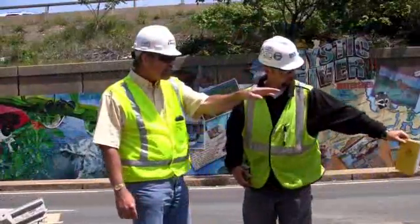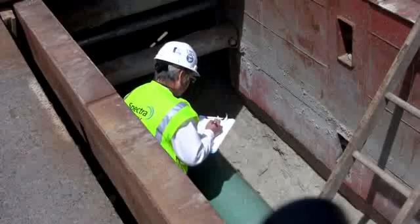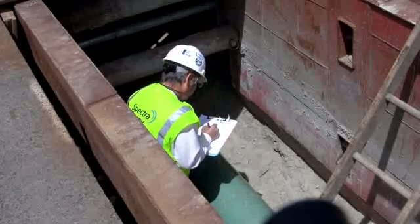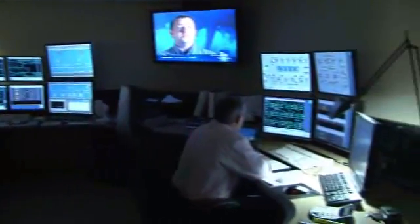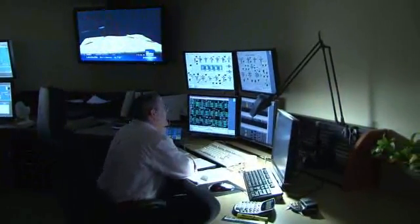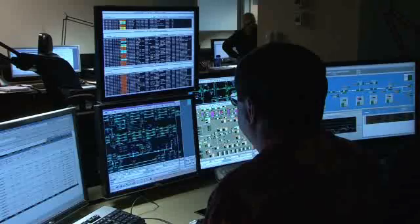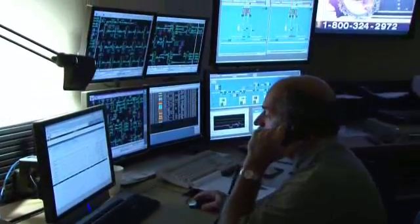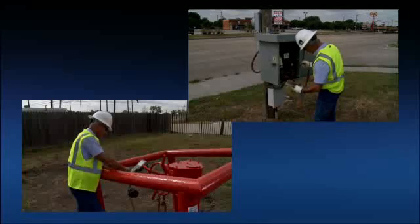Safety is a core value at Spectra Energy, and we implement a number of procedures and practices to protect, manage, and maintain the integrity of our natural gas pipeline system. We monitor the operating conditions of our pipelines 24 hours a day, 7 days a week, 365 days a year, from centralized control centers throughout the life cycle of the pipeline, with state-of-the-art electronic devices installed along the route.